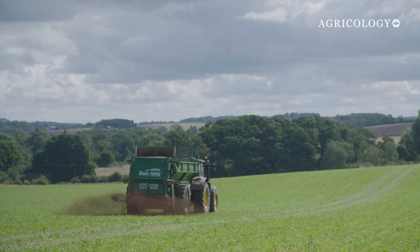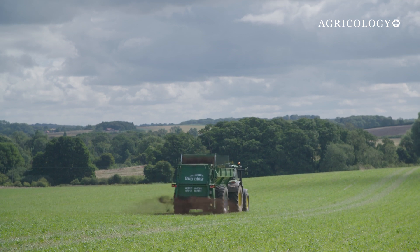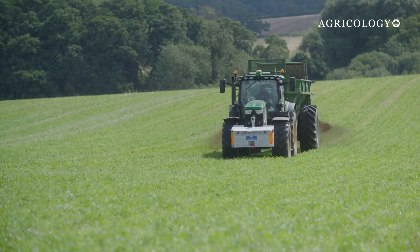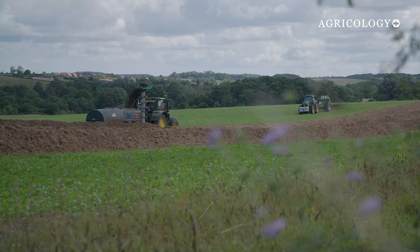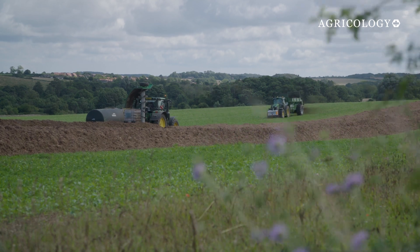Synthetic inputs here at Kenhill — we're on a journey to remove them totally from our farming system. We're now year three, and as we start to increase the amount of compost we're putting on and using, we're reducing and have reduced the amount of nitrates. We are now two years down the road from not using any nitrate fertilisers.